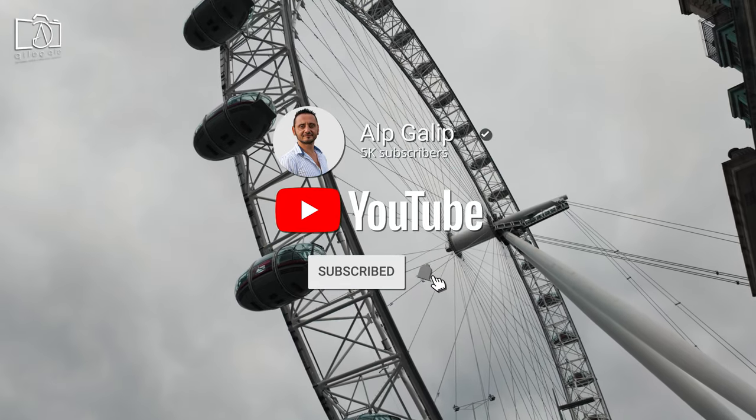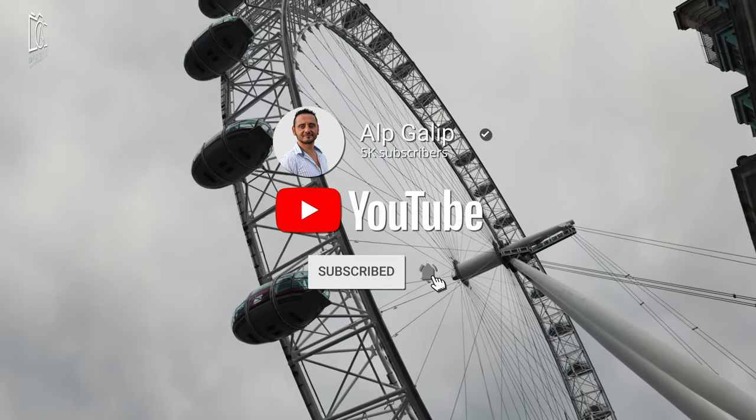But before we lift off, don't forget to hit that subscribe button and join our community for more amazing adventures.